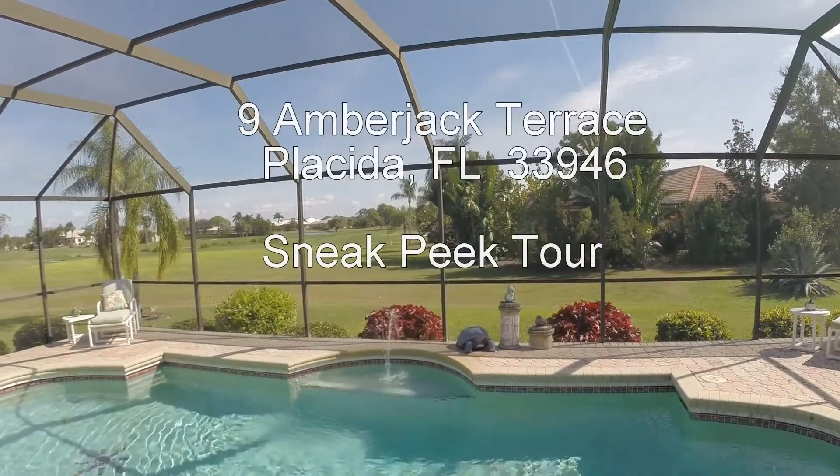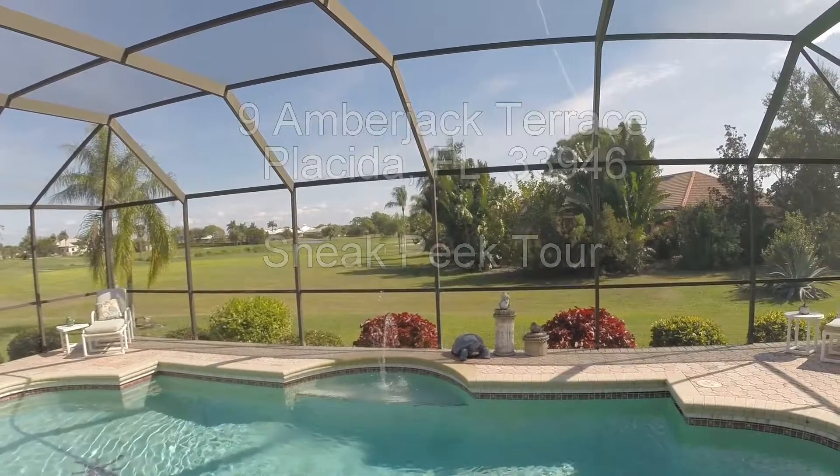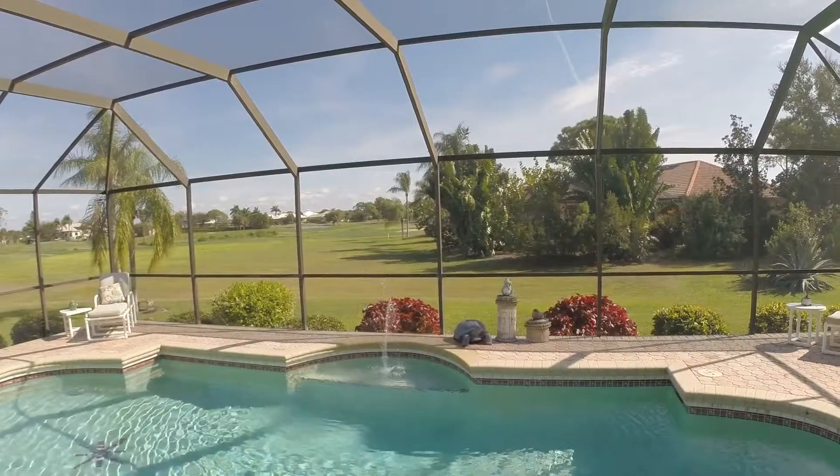Listing by Malcolm Glidden, Coldwell Banker Sunstar, Englewood. Open house by George Chaple, Coldwell Banker Sunstar, Englewood. Hope to see you soon. Thank you.